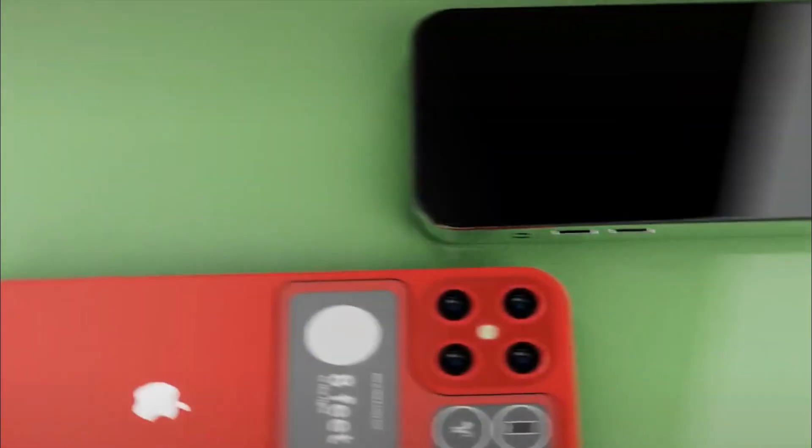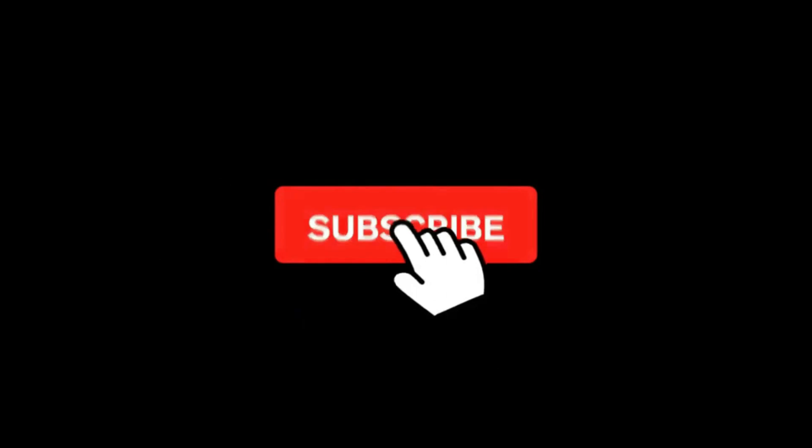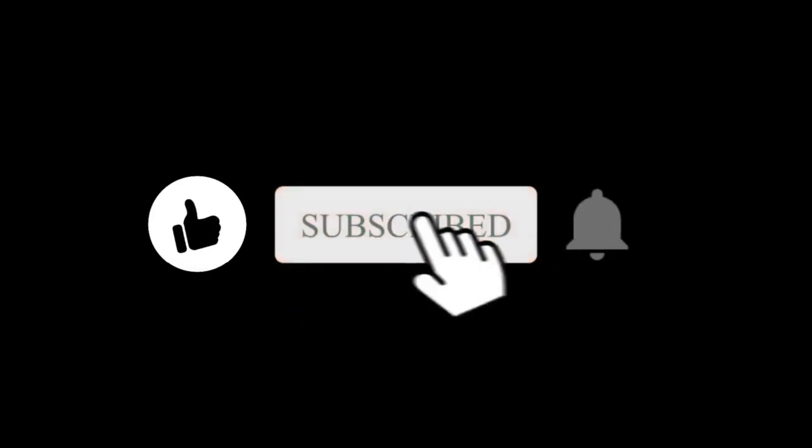Finally, what are your thoughts about it? Do let us know in the comment section. Hope you liked and subscribed to this channel. I will see you in the next one. Bye.